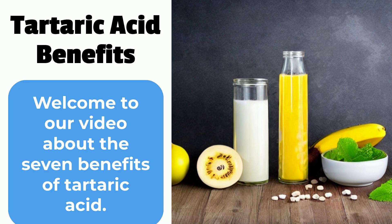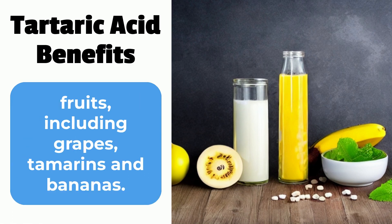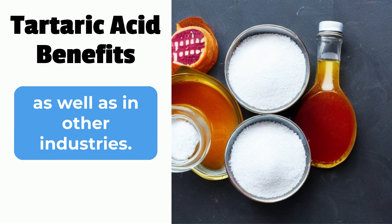Welcome to our video about the seven benefits of tartaric acid. Tartaric acid is a naturally occurring acid found in many fruits, including grapes, tamarinds, and bananas. It has many uses in the food and beverage industry, as well as in other industries.